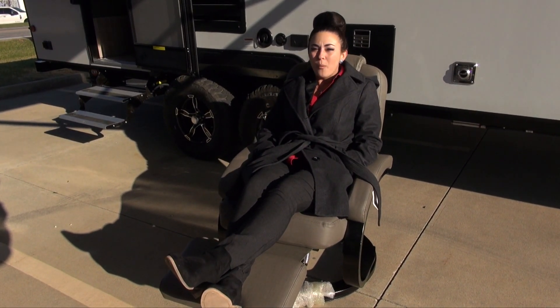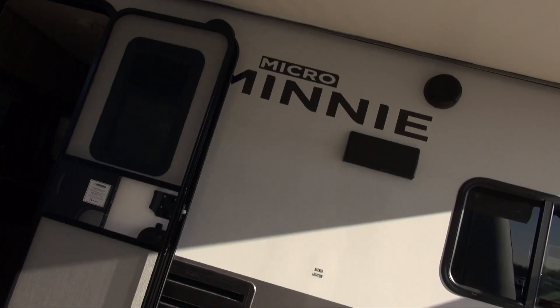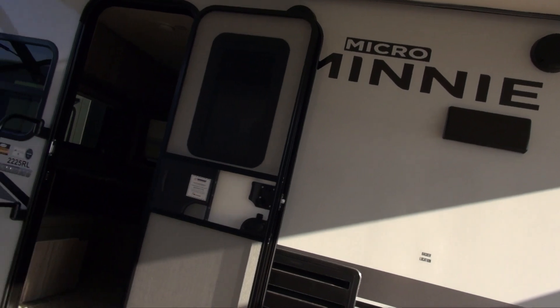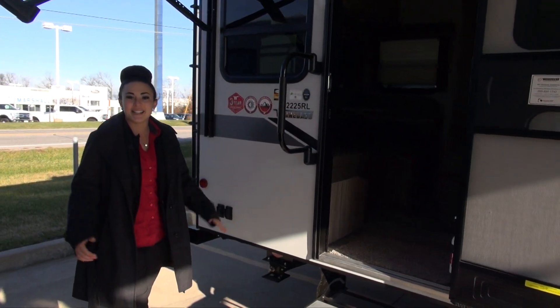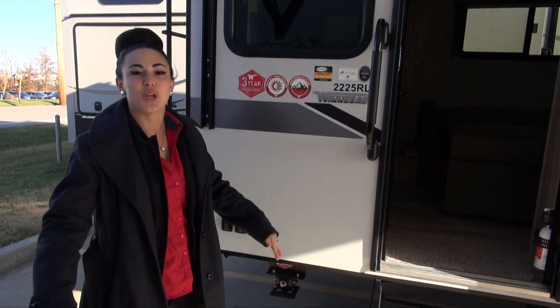We have lots of floor plans, a wide variety, big and small. This is one of our brand new floor plans. It's the 2225 RL. It's a rear living — it's the biggest of all of the micro minis in the Winnebago towable lineup.